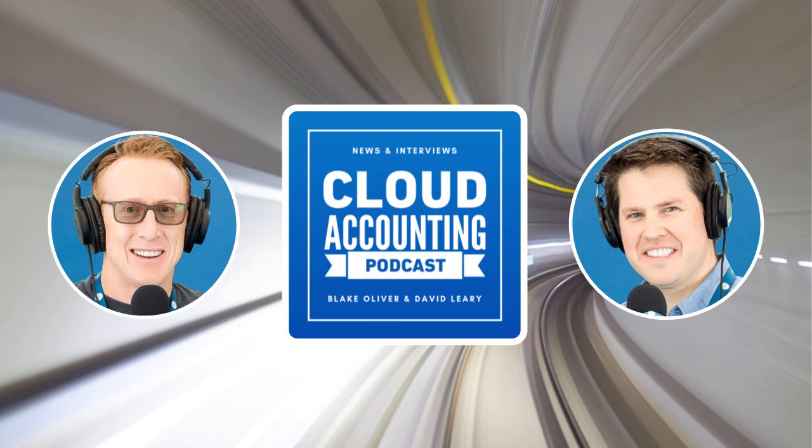Welcome to the Cloud Accounting Podcast. I'm Blake Oliver, and I'm David Leary. We're recording on Saturday. Normally we do Fridays, at least during quarantine, but we're recording Saturday because yesterday we talked with Mike Whitmire from Flowcast. We did an interview about his new book, and that is coming out as a bonus episode right after this one. So everybody be sure to check that out. David learned a little bit about the financial close in the mid-market. It was eye-opening for me to understand the difficulties that exist in that space.